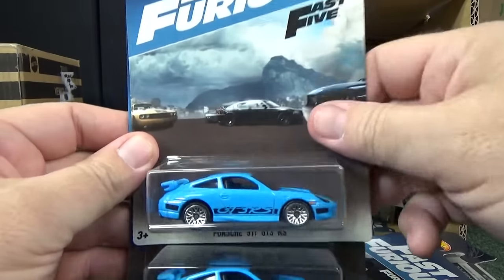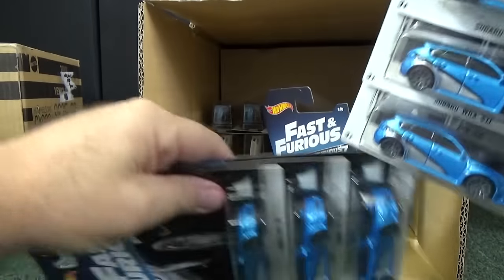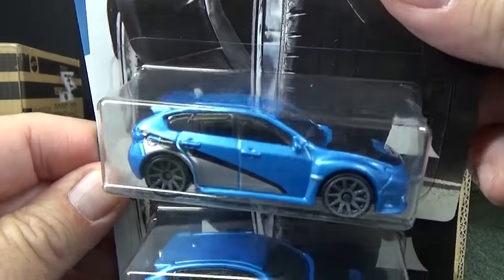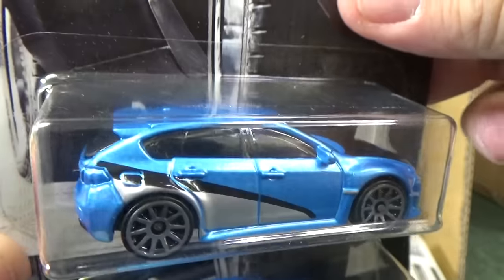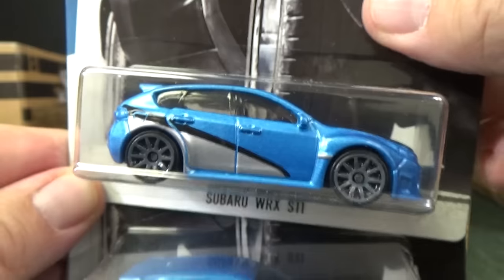There's the Subaru. Here you have the Subaru WRX STI — second release in a Fast and Furious set. The other one was like a silver color, I do believe. Very nice, looks fantastic.